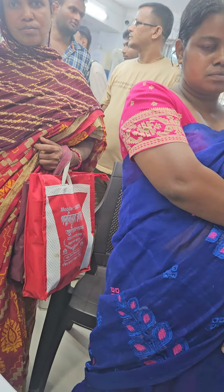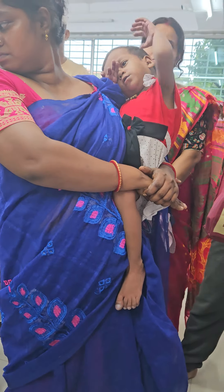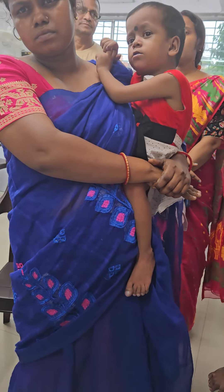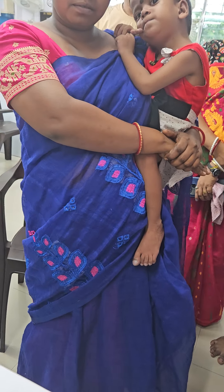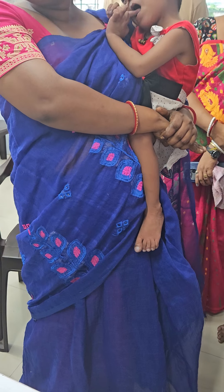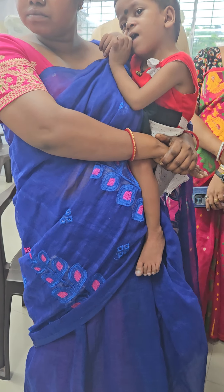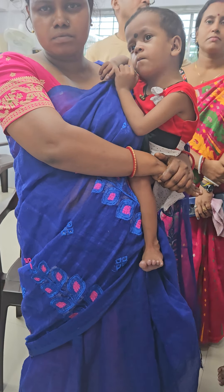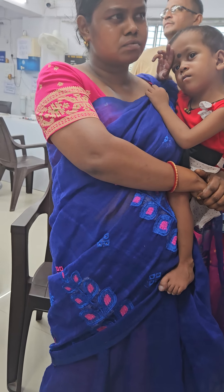This is a case of congenital heart disease. The child has been suffering from congenital heart disease with pulmonary stenosis. This is one of the twins.